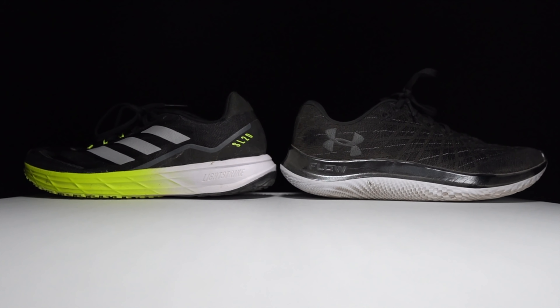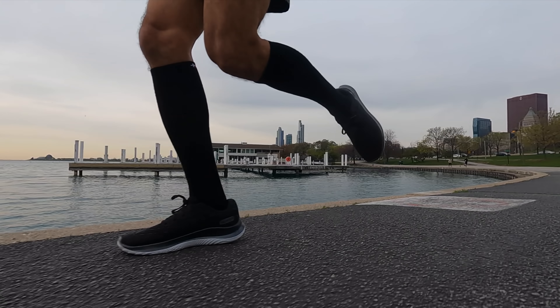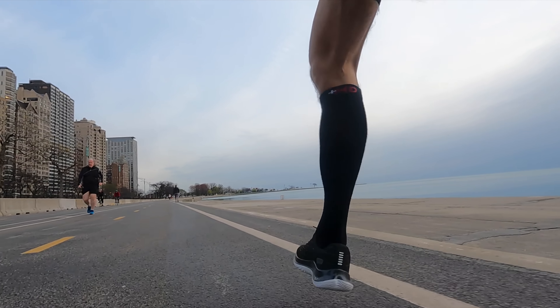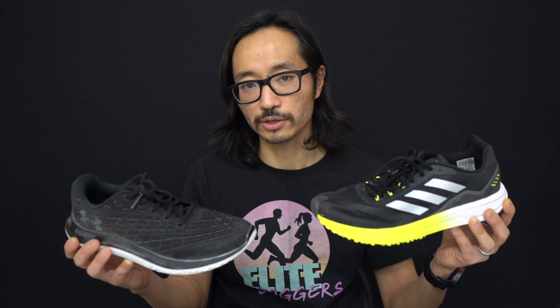So which shoe do I think is better? I think the better shoe is the Under Armour Flow Velocity Wind. I like it better at easy paces, I like it better at fast paces, and it just overall fits a little bit better — it's a little more comfortable, a little more capable, a little more powerful. But you still have to keep in mind that at full retail it's about 50% more expensive than the SL20, and the SL20 keeps going on sale. You can buy multiple SL20s for the price of one Flow Velocity Wind. On a price-per-dollar comparison, the SL20 definitely wins — but today the better shoe is the Under Armour.